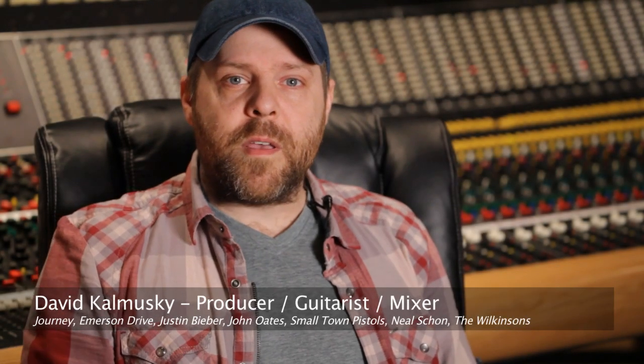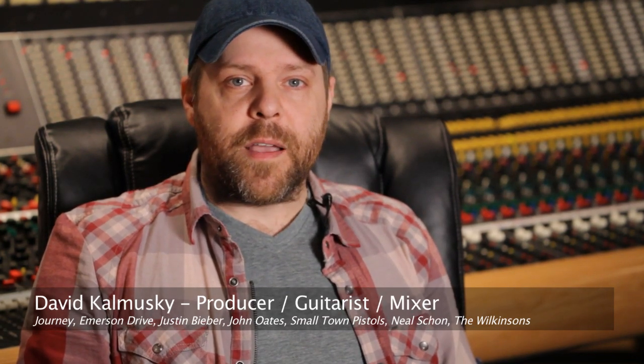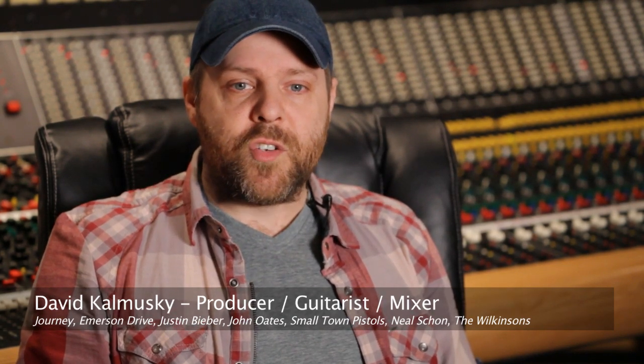I'm David Kalmuski at my studio, Addiction Sound Studios here in Nashville, Tennessee. And I've got a pretty extensive mic collection here and I'm able to shoot stuff out on a pretty regular basis. I just recently picked up a Mic Tech CV3 and tried it on acoustic guitar and vocals and was pleased with the results to the point where we used it on the project.